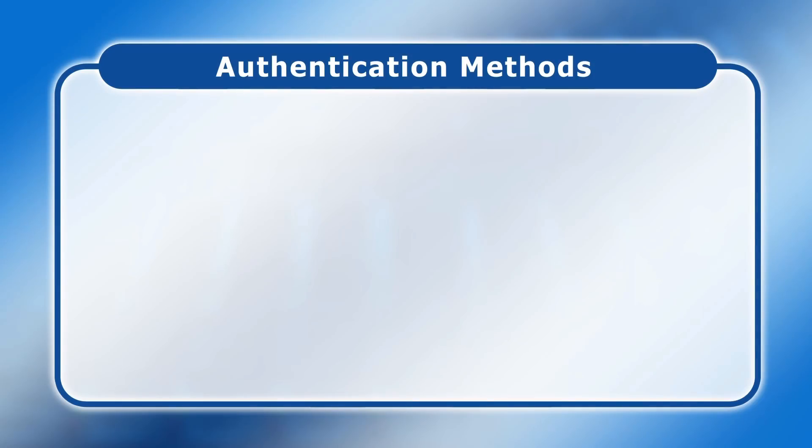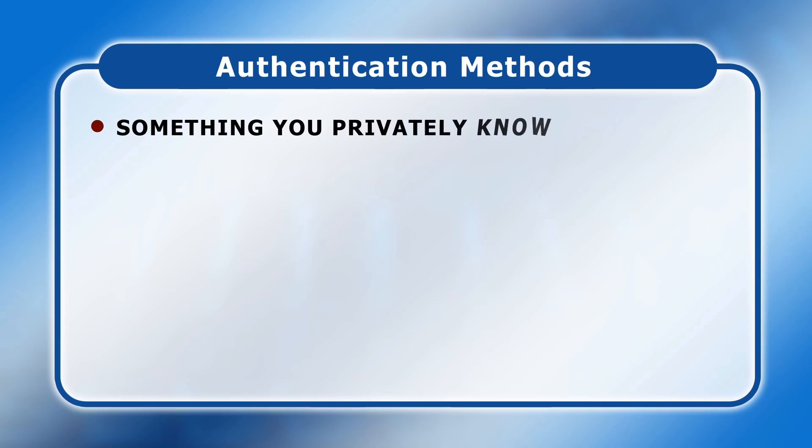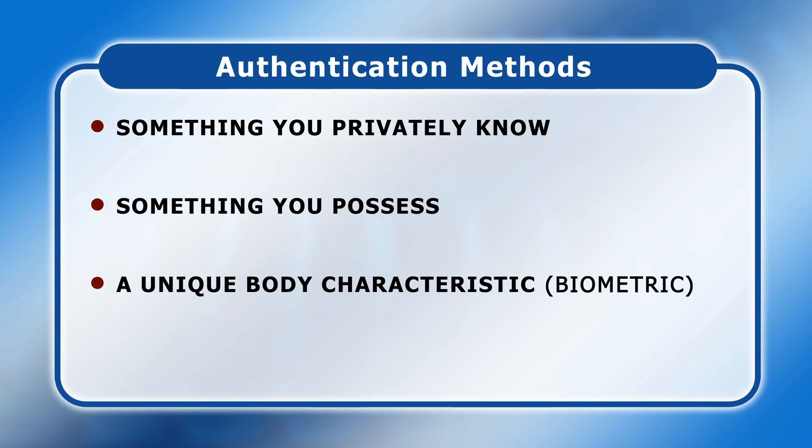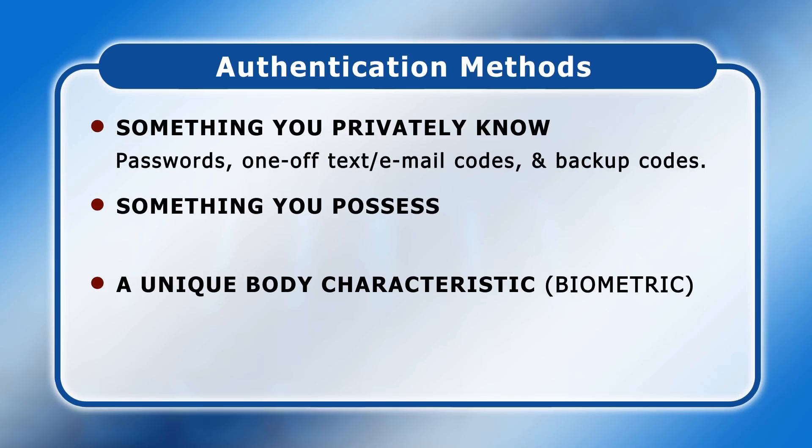In general, there are three ways to prove your identity when accessing an online account. These are something you privately know, something you possess, and a unique characteristic of your body known as a biometric. Today, things you privately know include passwords, one-off codes sent by SMS text or email messages, and emergency backup codes.